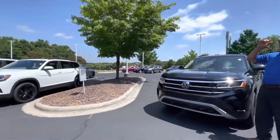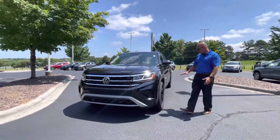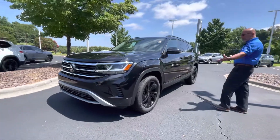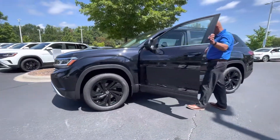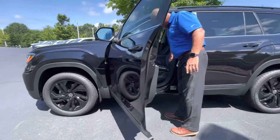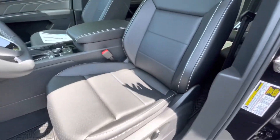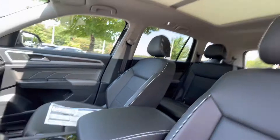A lot of SEs with tech, a lot of SE 4 motions as well. This one happens to be one of the SEs with tech. It's the black one, it has the black wheel package on it. Your keyless entry, power seat, leatherette seating, heated seats. This one happens to be all-wheel drive, auto headlights, wireless Apple CarPlay, wireless charging. This one has the panoramic sunroof as well.